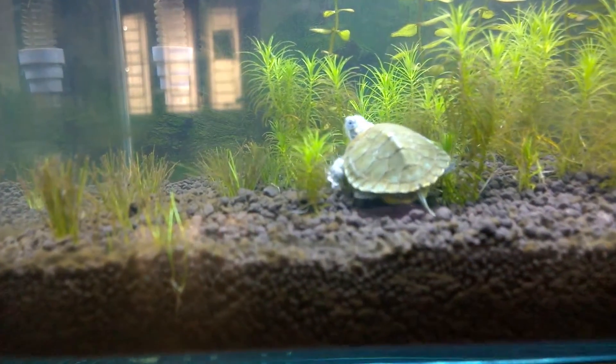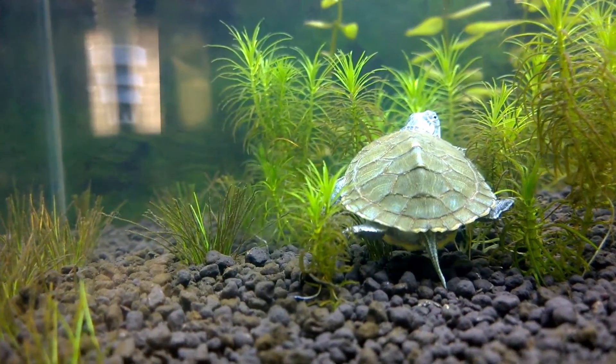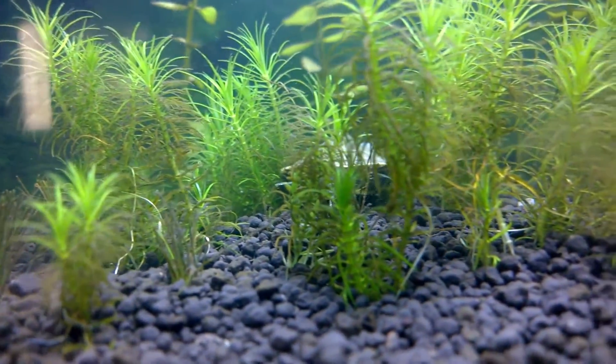Doesn't this turtle look cool in the planted aquarium with all the lush green plants? Well, you should know something about this turtle and why it is not a perfect match for the planted aquarium.